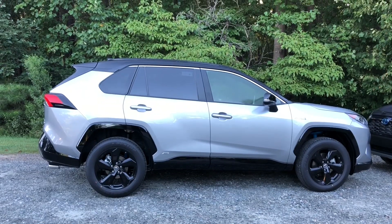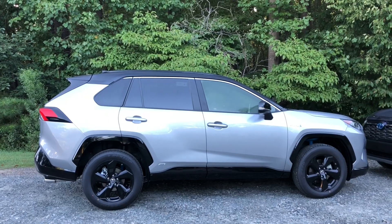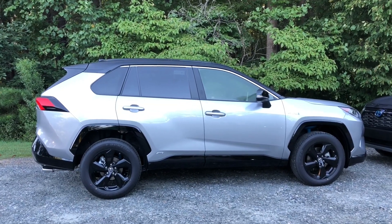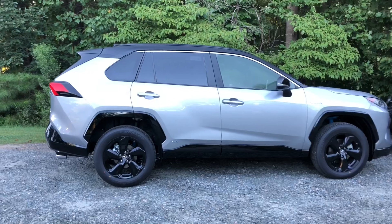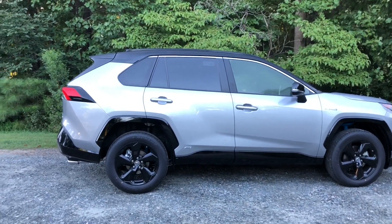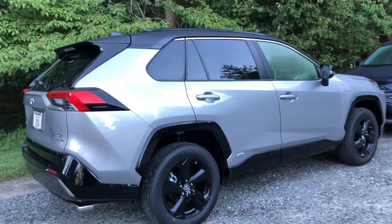The theme for the XSE is gloss black. So whether it's silver, blizzard pearl, blueprint, or magnetic gray, you're going to see the two-tone roof. Look up close at these alloy rims, and also the over fenders. Everything is gloss black, including the bumper and the front accents as well.